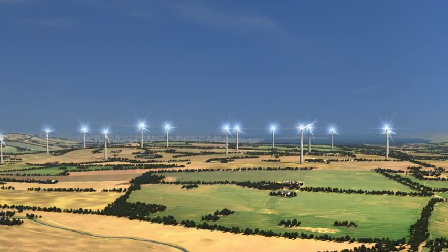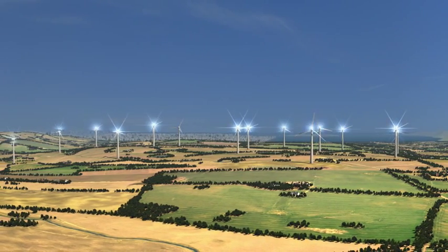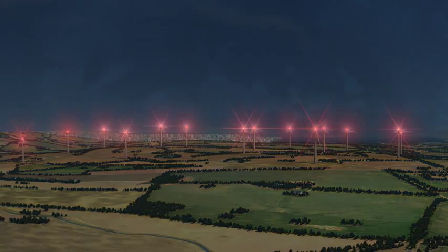The light pollution caused by these marking systems is particularly obtrusive during periods of reduced visibility and during the nighttime hours. The Obstacle Collision Avoidance System, OCAS, addresses this issue by providing a safe and effective marking solution for windmill parks. The OCAS solution meets or exceeds current marking aviation safety requirements while also eliminating unnecessary light pollution.